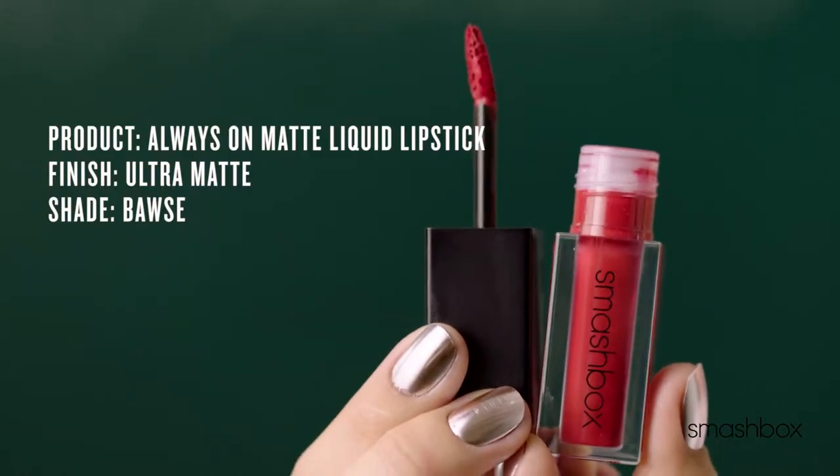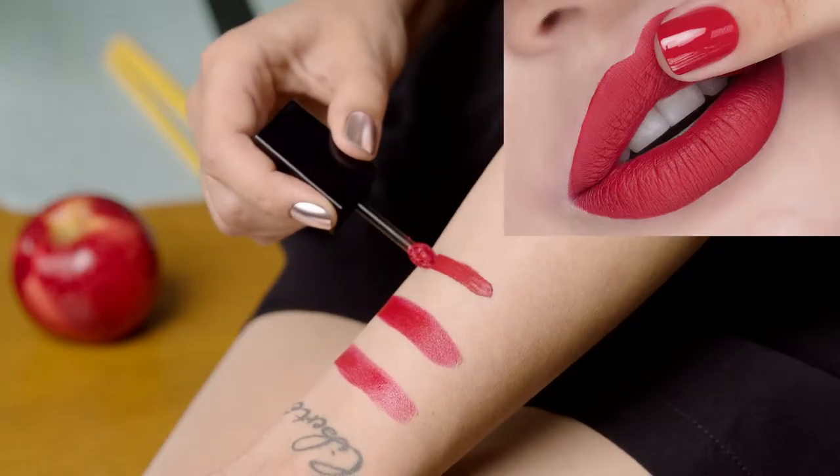Always On Liquid Matte. This is an ultra matte, non-drying, 8-hour wear formula. My go-to formula for long days of meetings, events, and teaching.